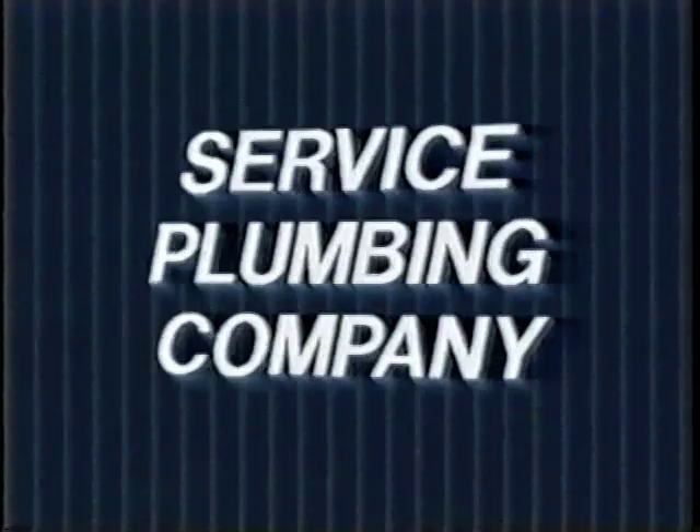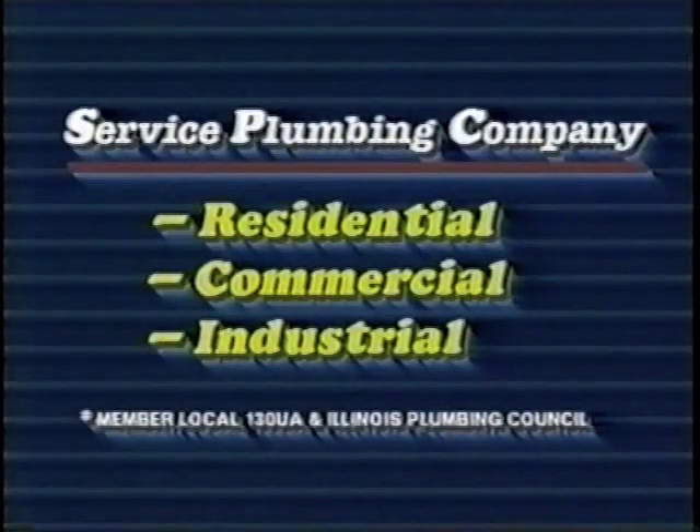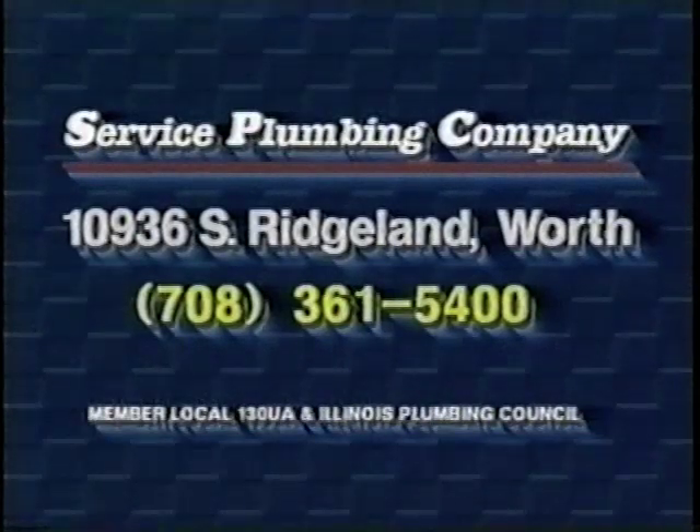There's no job too big or small for Service Plumbing Company. We do it all — residential, commercial, and industrial. With 40 years of plumbing experience, we guarantee all our work. That's Service Plumbing Company.